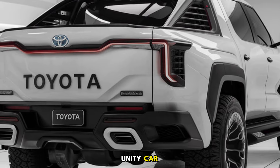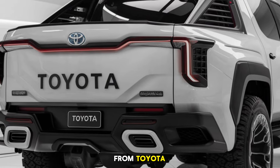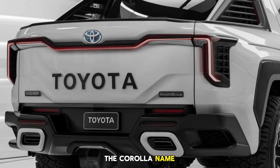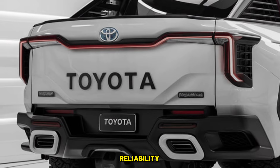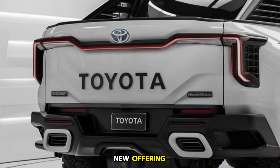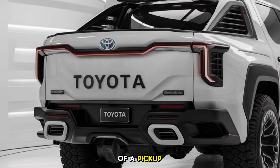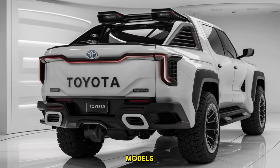Welcome back to Unity Car. Today we're diving into an unexpected yet exciting twist from Toyota: the 2025 Toyota Corolla Pickup. The Corolla name has long been associated with compact sedans known for their reliability, efficiency, and affordability. Now Toyota is reimagining that legacy with a bold new offering that combines the Corolla's trusted qualities with the practicality of a pickup truck, creating a versatile option for those who want a truck without the bulk of full-sized models.